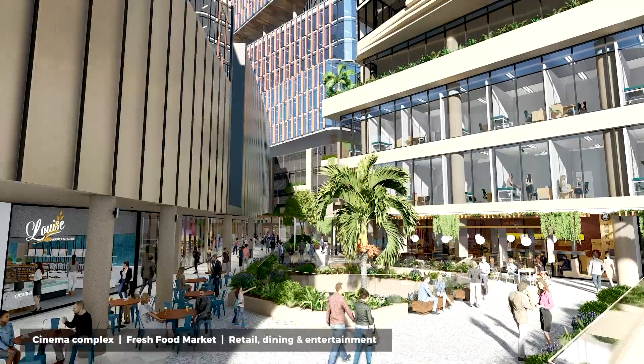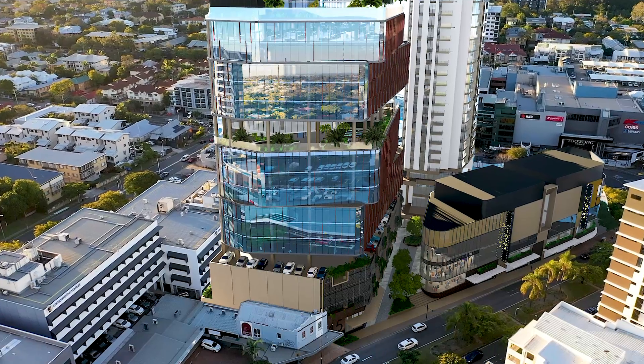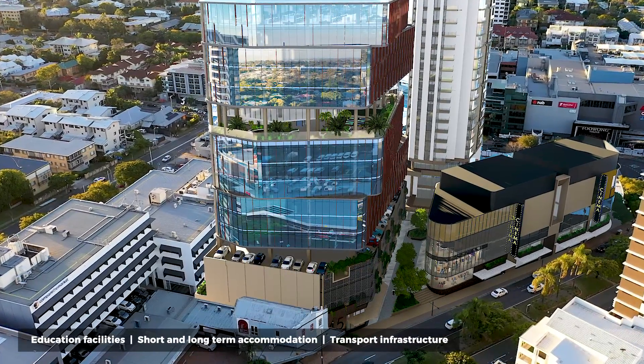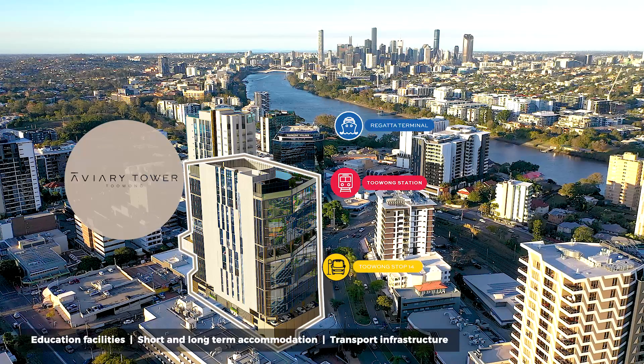Dining and entertainment offers are all on the doorstep to your new offices. The location hosts a plethora of quality amenities, including education facilities, short and long-term accommodation options and transport infrastructure, ensuring Toowong is accessible from all corners of Brisbane and surrounds.